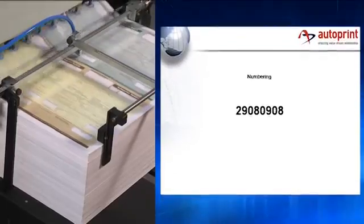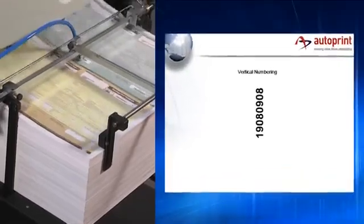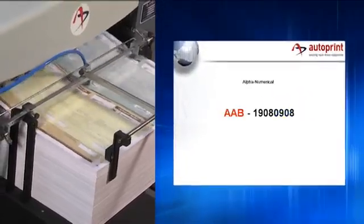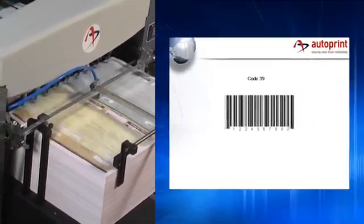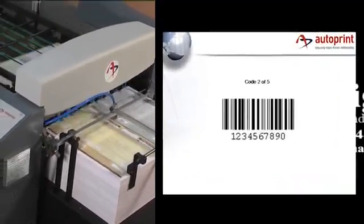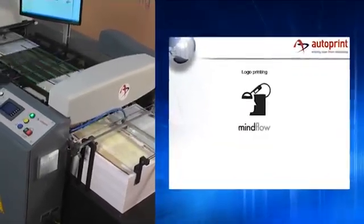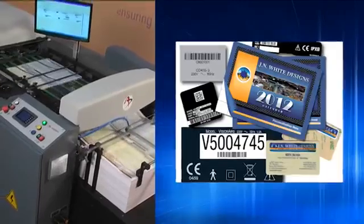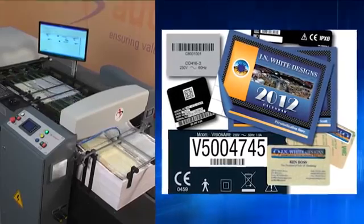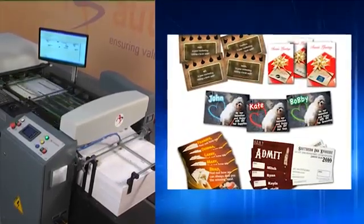Job applications that can be printed using the Autoprint Reckoner VDP-65 include: numbering (vertical and horizontal), numbering in spot color, alphanumerical codes, Code 39, Code 128, Code 2D, mail addressing, logo printing, coupons, invoices, forms, tickets, certificates, and more.